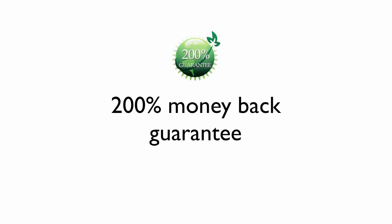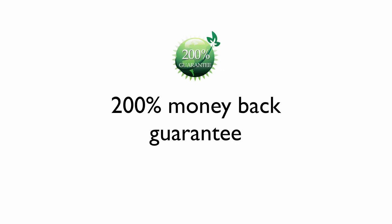All of our products have a money-back guarantee, so there's no risk. In fact, we reverse it — if you don't like it, keep the game and we'll still give you your money back. And in the thousands and thousands of games we've sold, like one person has taken us up on this, so that tells you something. Below on this page you'll find testimonials, the herbs covered in the game, more information on the bonuses, and lots of other facts about Wildcraft. Thanks so much for your interest in Wildcraft, an herbal adventure game, by LearningHerbs.com.